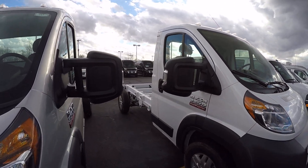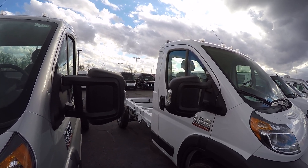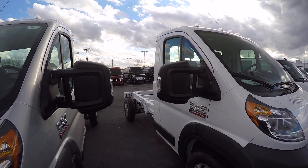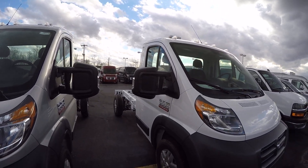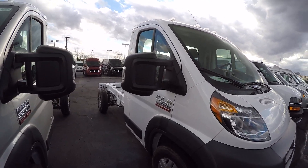It just doesn't have a body on it yet — I have a body ordered for this. This is a VSCSV high roof body with four compartments on each side, an enclosed service body with latch matics as well as LED lights.